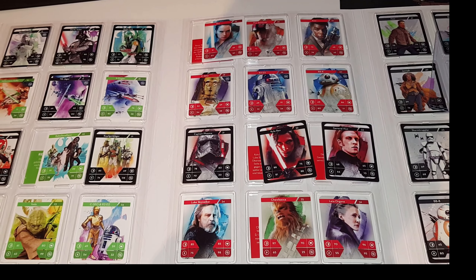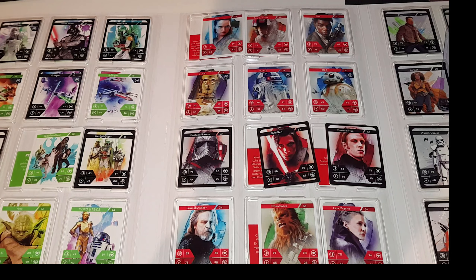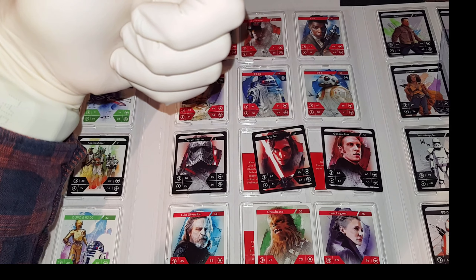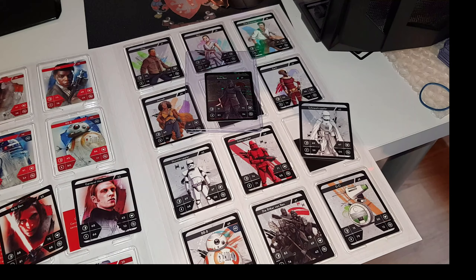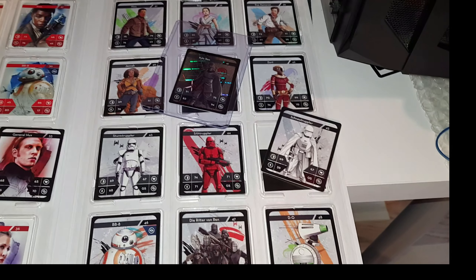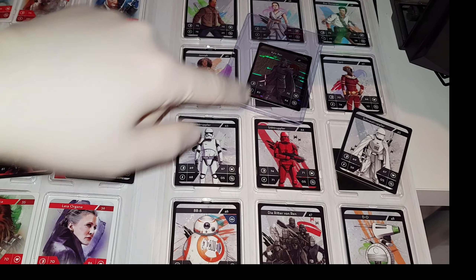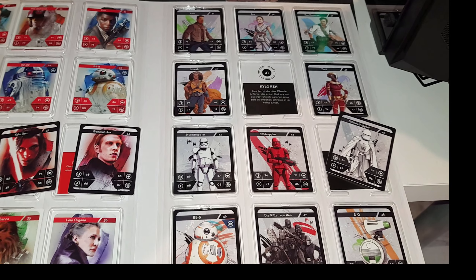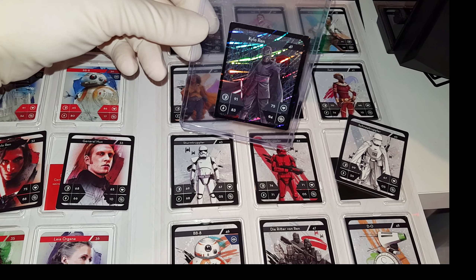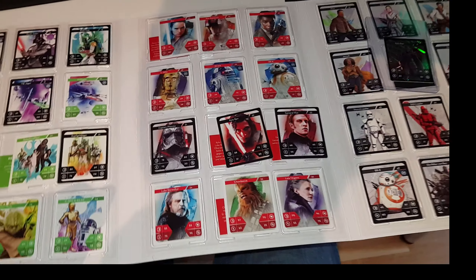Da haben mir vier Stücke gefehlt, eins, zwei, drei, vier – habe ich alle vier bekommen. Wunderbar, vollständig. Und dann das letzte: Schnee-Truppler haben wir bekommen, was uns noch gefehlt hat. Kylo Ren, die Karte 41 fehlt uns in Normal. Ich habe sie nur zweimal in Holo. Das heißt, eigentlich könnte ich eine Holo reinstecken und dann hätte ich das komplette Set vollständig.